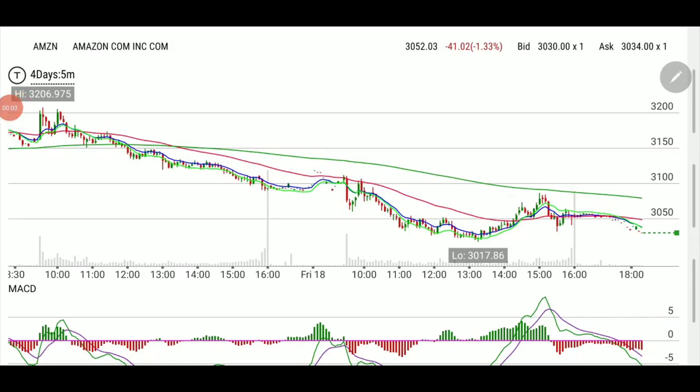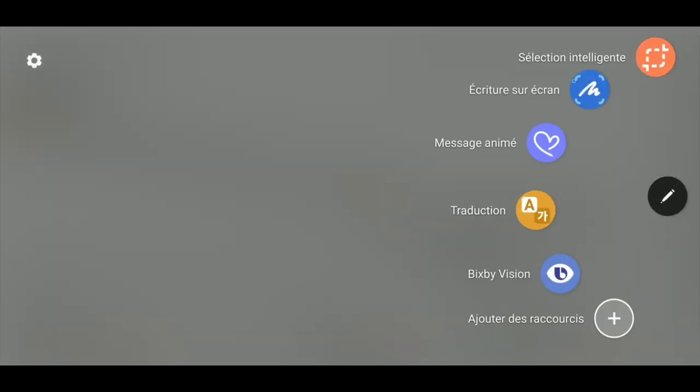Welcome back folks. We have been pounding the nail of double bottom to recovery lately. I hope you watched the previous videos because this one is basically a recap of what we've seen before. I want to make sure you guys understand how we picked this Amazon play on Friday — it was just a cut and paste of what we've seen and tried to show you.